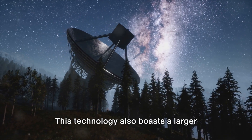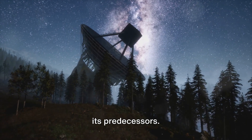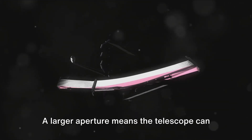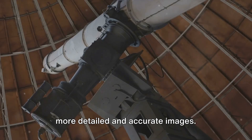But that's not all. This technology also boasts a larger aperture, or light-gathering area, than its predecessors. And in the world of astronomy, size matters. A larger aperture means the telescope can capture more light, which translates into more detailed and accurate images.